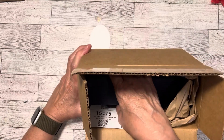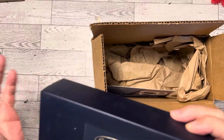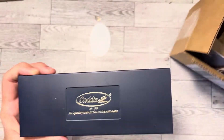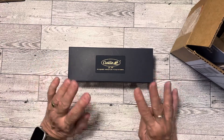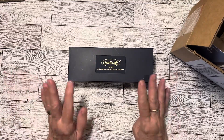I watched some videos on these Conklins and they weren't hugely favorable. People were commenting that they hate the nib and that it's super scratchy. But a more recent video said they were reportedly working on the nibs and trying to have more quality control over their product, and he felt like they had achieved that at least with the one he purchased.